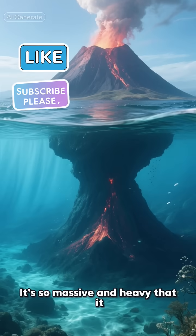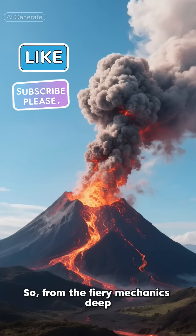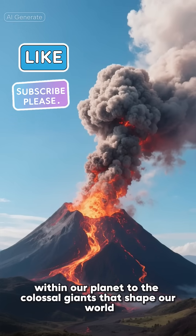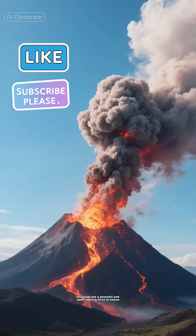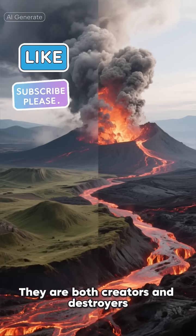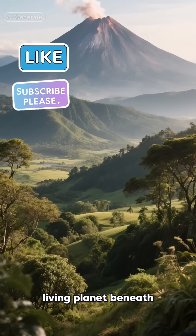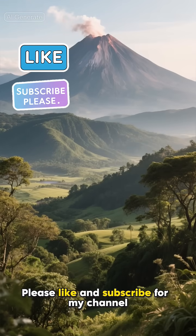It's so massive and heavy that it has literally pressed down the seafloor beneath it. From the fiery mechanics deep within our planet to the colossal giants that shape our world, volcanoes are a powerful and awe-inspiring force of nature. They are both creators and destroyers — a constant reminder of the dynamic, living planet beneath.